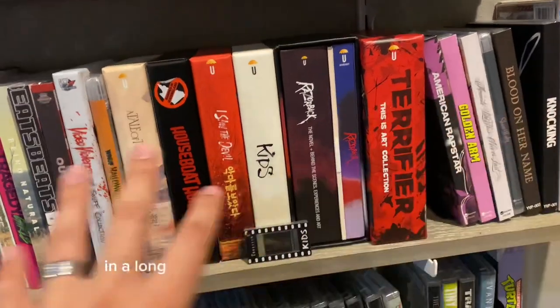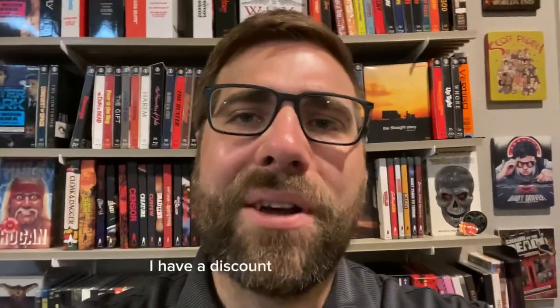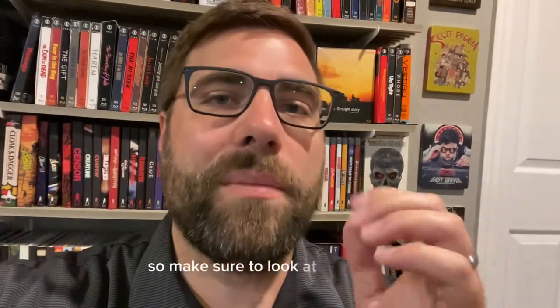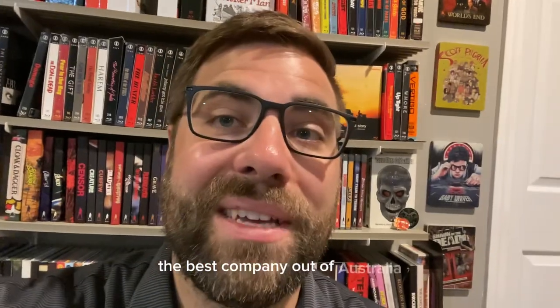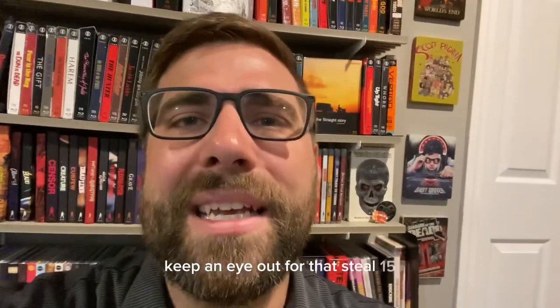If you want to see more of these in a long-form unboxing on my YouTube channel, let me know. Also — I have a discount code for Umbrella: use code STEEL15 to save 15% off your first order. Highly recommend buying from them. Also today there was a collector's edition of Talk to Me announced — I'll make a short for that. It looks crazy: it comes with a replica hand, it's a 4K steelbook, and it was an Australian-made movie, so it makes sense that the best Australian physical media company is releasing it. Keep an eye out. Code is STEEL15.